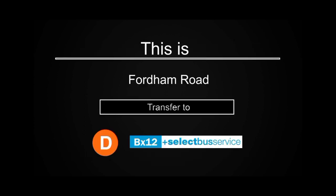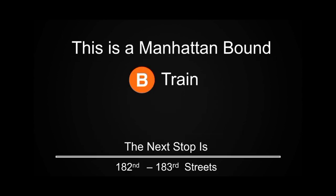This is Fordham Road. Transfer is available to the BX12 Select Bus Service. This is a Manhattan-bound B train. The next stop is 182nd and 183rd Street.